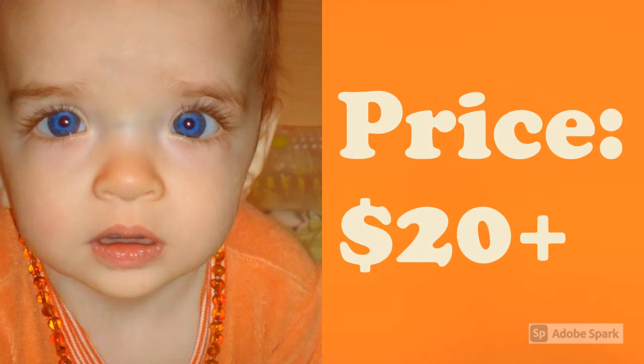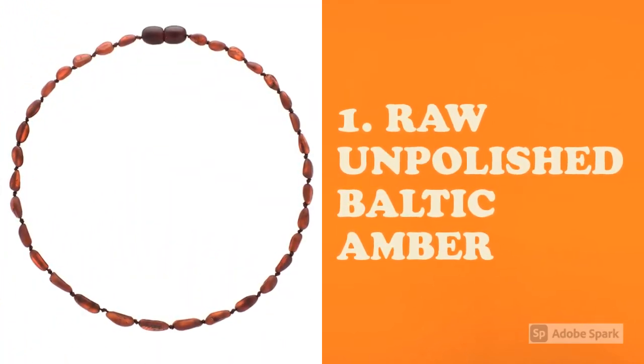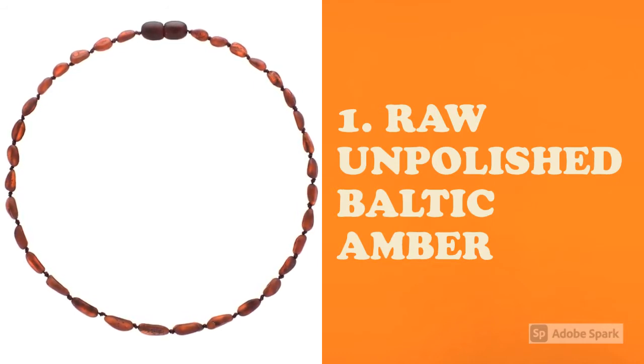These are the three things that we're really looking for when making a selection. First, we want to buy raw, unpolished Baltic amber because it's high in succinic acid. Unpolished because the polish would seal the acid in and negate any of the benefits.